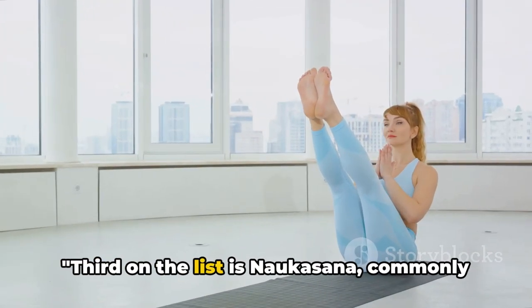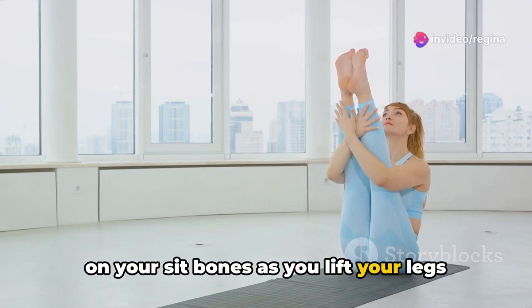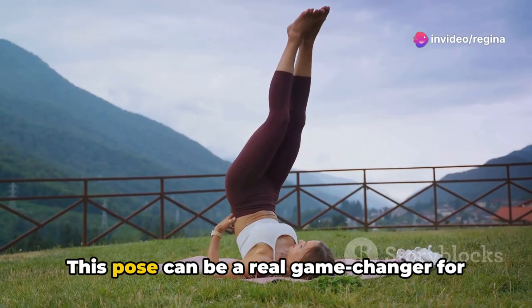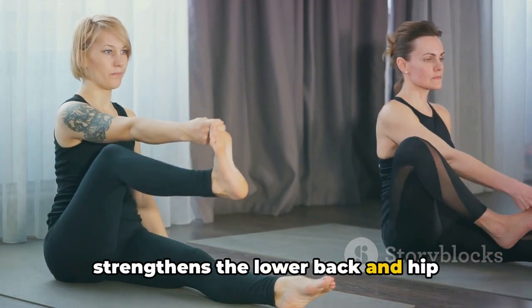Third on the list is Naokasana, commonly known as the Boat Pose. To achieve this pose, balance your body on your sit bones as you lift your legs and lean back, keeping your body shaped like a boat. This pose can be a real game changer for your core.